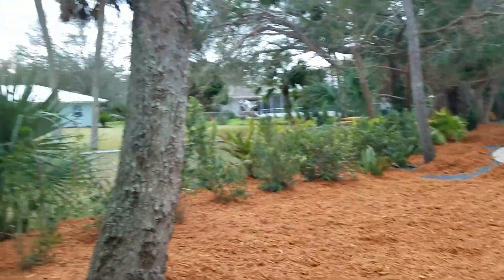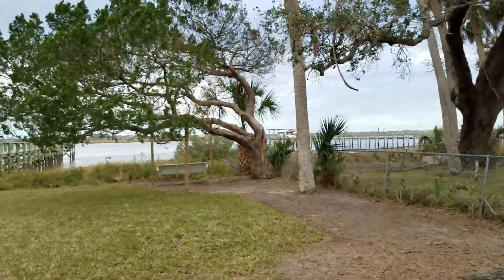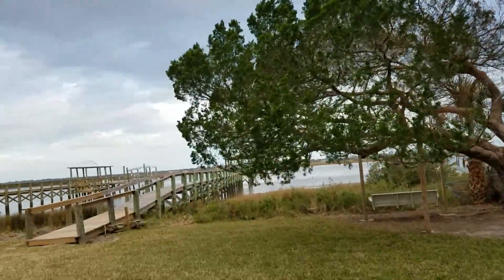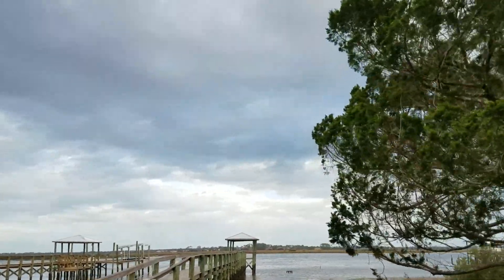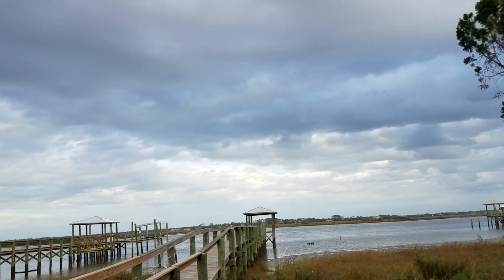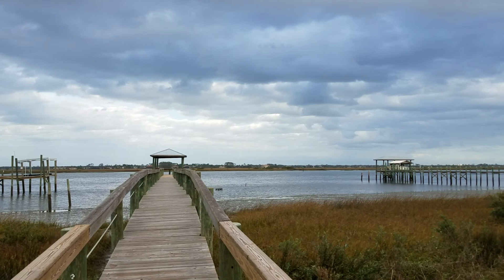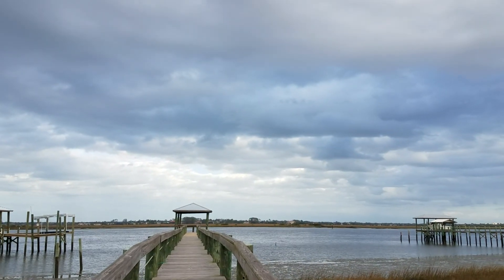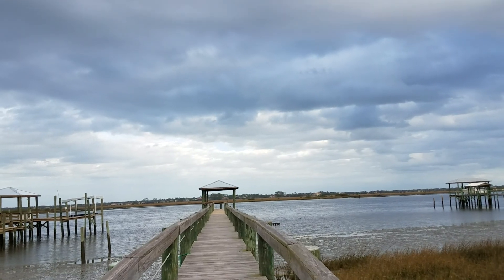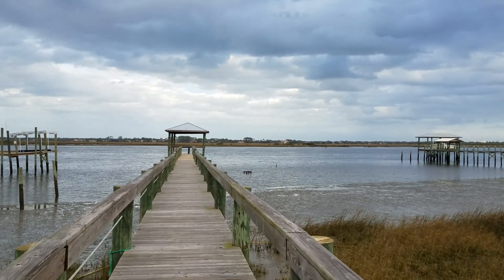All right, here's your reward for watching — here's your view of the beautiful St. John's River. We got some clouds, no liquid sunshine today, just some clouds. Low tide.